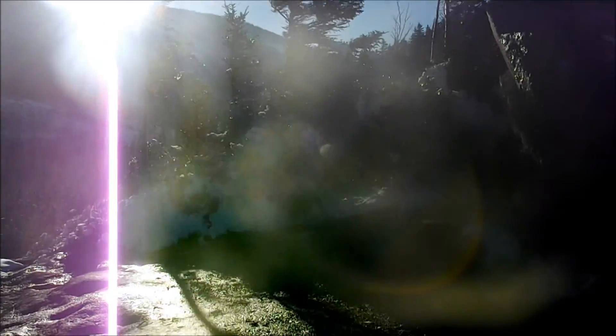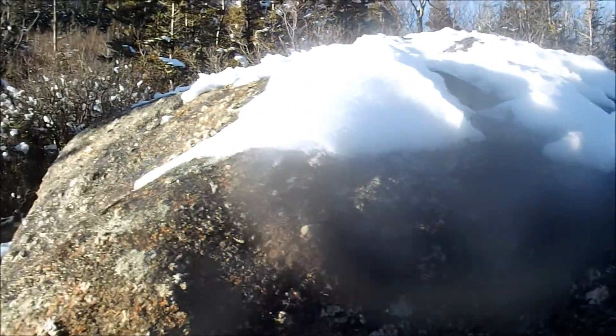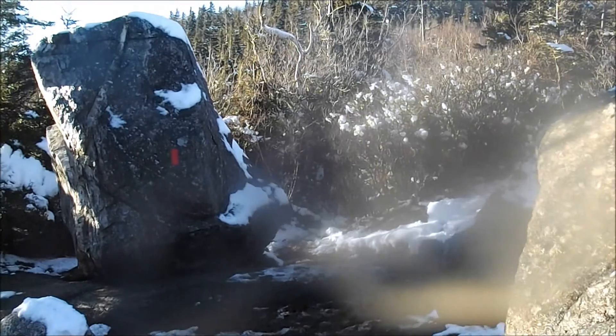Considering it barely took us five, ten minutes to get up here, we're going to go ahead and bag Bald Mountain and redline this mountain. I'll meet you over at the Bald Mountain trail.